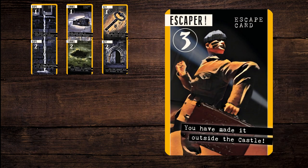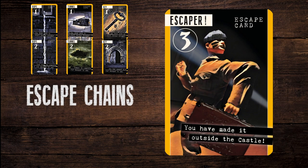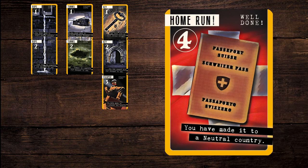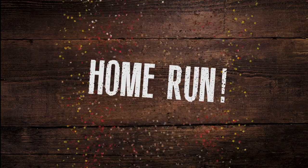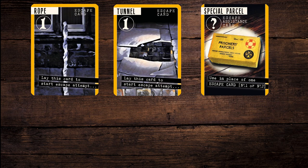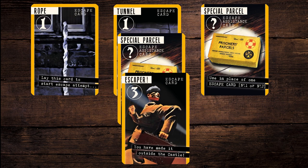The object of the game is to build a two-card rope tunnel or key escape chain in front of you. On this, you place your Escaper, and to win the game outright, slap down a home run card to jolly old Switzerland. There are much-prized packages from home, like the special parcels that can stand in for missing escape cards.